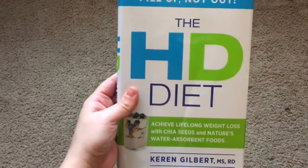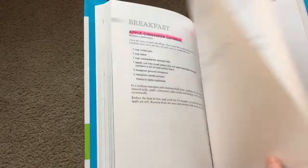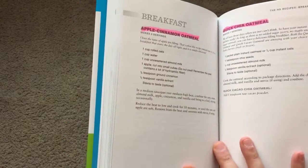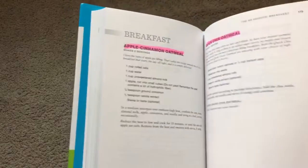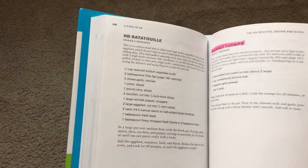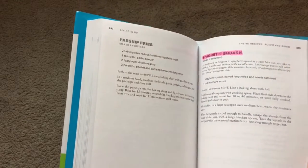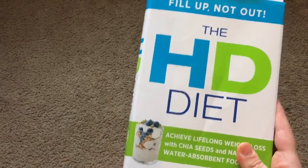And then this here is called The HD Diet. I already flipped through it and saw some recipes that I love, and I highlighted a lot of recipes in here like apple cinnamon oatmeal, quick chia oatmeal, lentil soup, and mashed turnips. So I wanted to go ahead and give that a go. This is called The HD Diet.